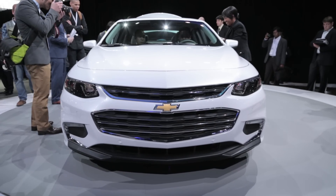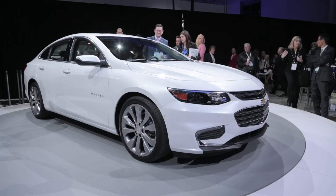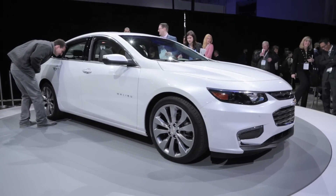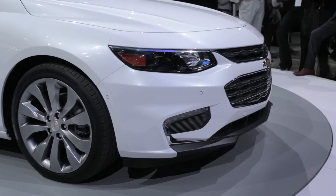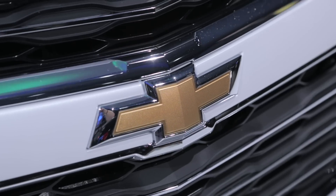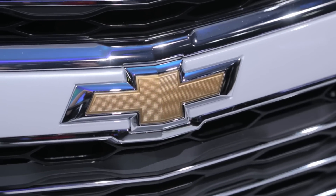Unquestionably, the biggest news with this midsize sedan has to do with mass. Engineers have managed to cut its weight by 300 pounds, which means the new Malibu should tip the scale at right around 3,200 pounds, give or take, and that's comparable to a Mazda 6, which is one of our favorite family sedans.